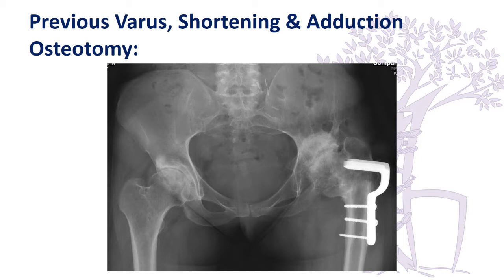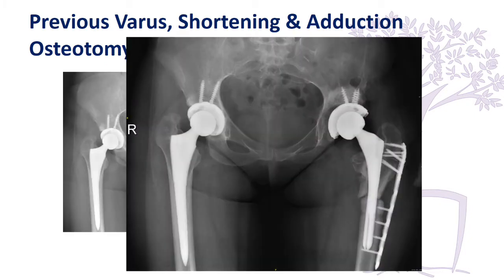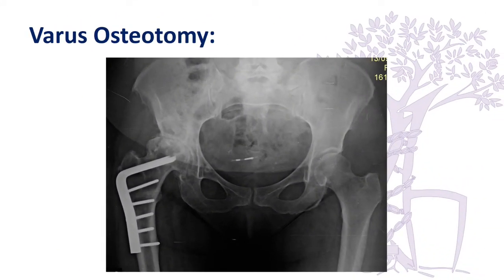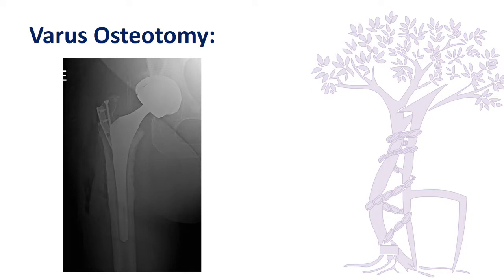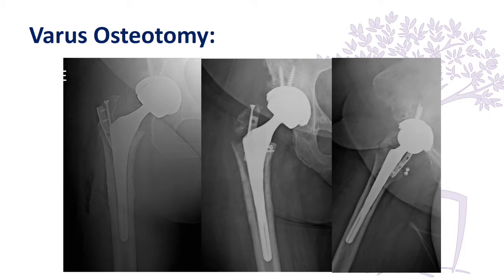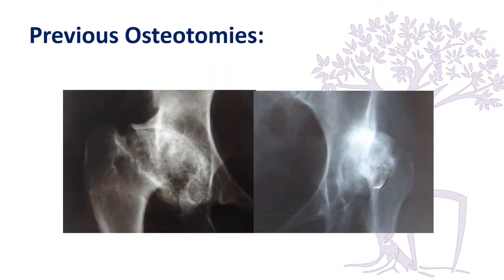Another patient with previous bilateral osteotomies presented a challenge to remove the plate, and we also had a fracture on the proximal fragment, but we were able to fix this and the patient eventually healed fully. In another patient with a varus osteotomy blade plate, after removal everything looked fine, but as we reduced the hip it fractured through that area. We fixed it, but this fixation failed later and the patient refused further surgery.